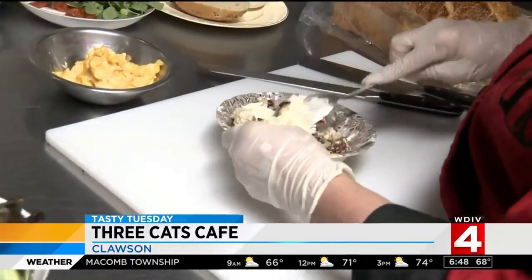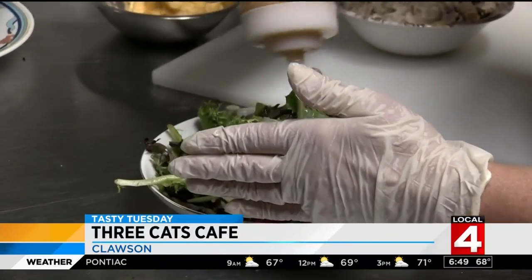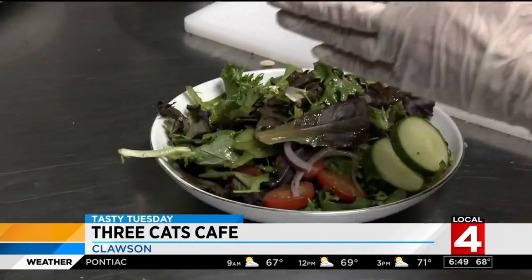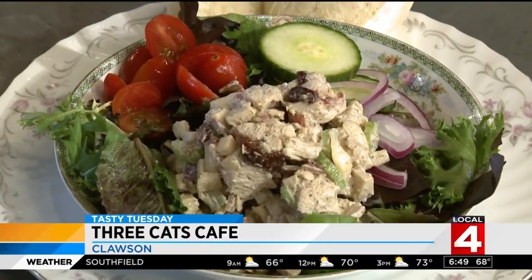Our best-selling sandwich is our chicken salad. Manager Yvonne Bellatini boasts a bit about this one: our chicken salad has black grapes in it, honeycrisp apples, garlic almonds, dried cherries, and dried cranberries.